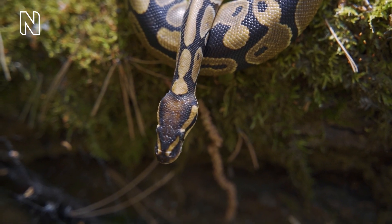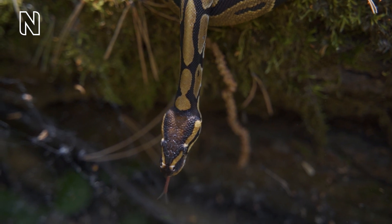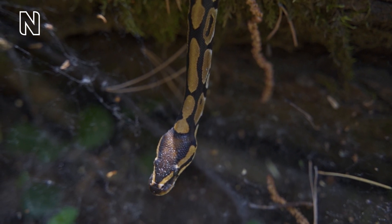The oldest recorded snake is a royal python that lived for more than 47 years in captivity. There are few studies of the lifespan of wild snakes, but North American rat snakes are thought to live to 20 or 30 years.